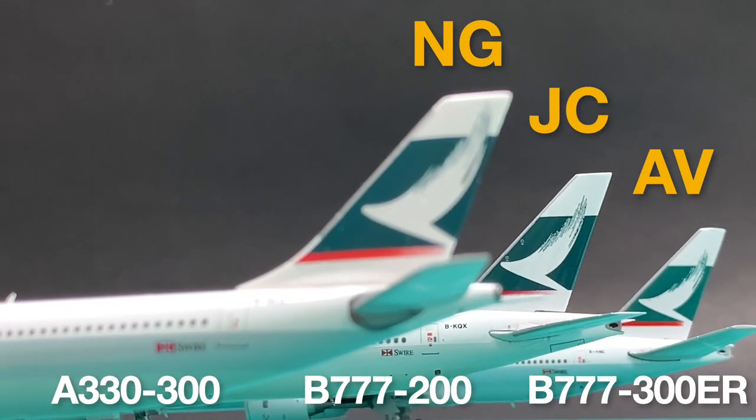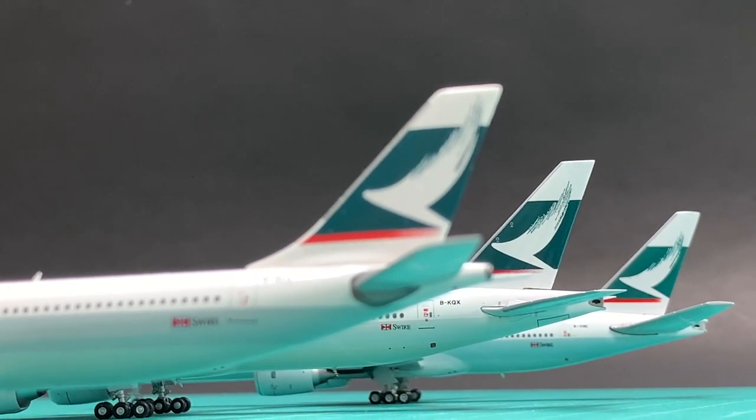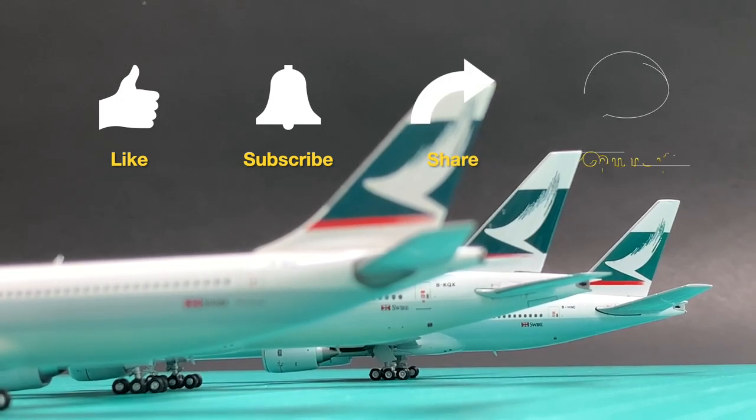So the conclusion is, still, no one gets the CX colors all correct. Do you agree with this finding? Please like, subscribe, share, and comment. See you next time.